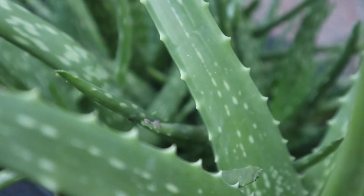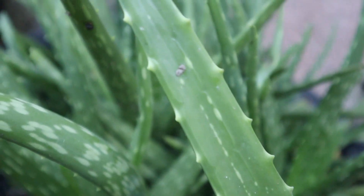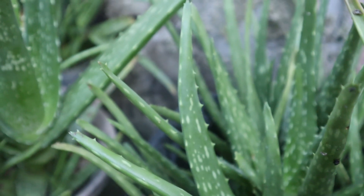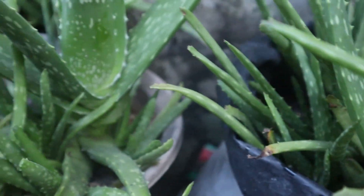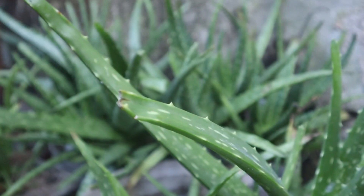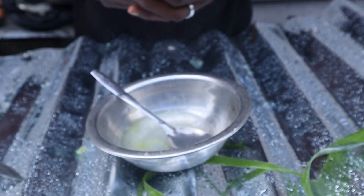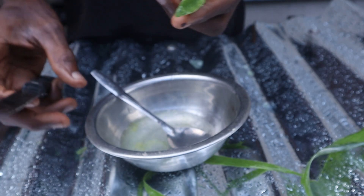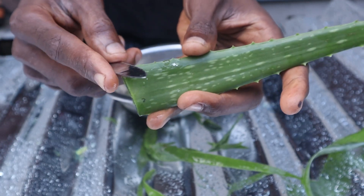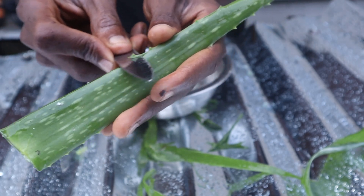Aloe vera is composed of a gel found in the leaves, and this contains 75 different nutrients that are beneficial for your broilers' health. These include vitamins A, B, B2, B3, B5, B6, B12, C, E, choline, and folic acid. Vitamins A, C and E are responsible for aloe vera's antioxidant activity, while vitamin B and choline are responsible in amino acid metabolism, and vitamin B12 is required for the production and development of blood cells in broilers.